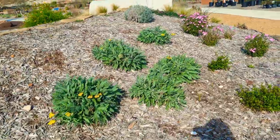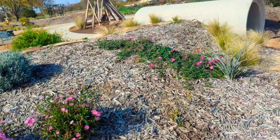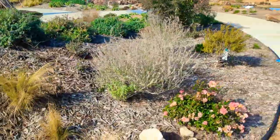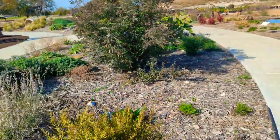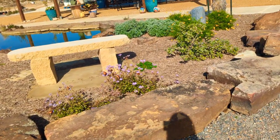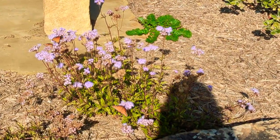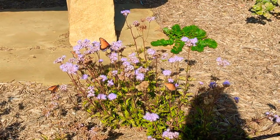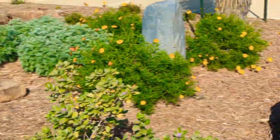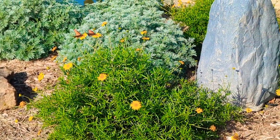I'm so impressed — this is beautiful. Look at these butterflies! That is a mist flower, and these butterflies are just going crazy on it. Wow, look at that beautiful bloom on it.